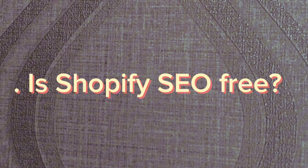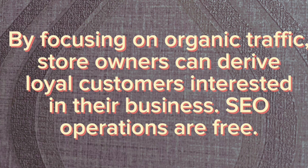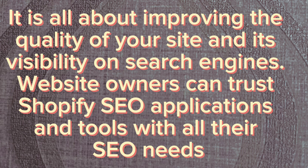Is Shopify SEO free? By focusing on organic traffic, store owners can derive loyal customers interested in their business. SEO operations are free — it is all about improving the quality of your site and its visibility on search engines. Website owners can trust Shopify SEO applications and tools for all their SEO needs.